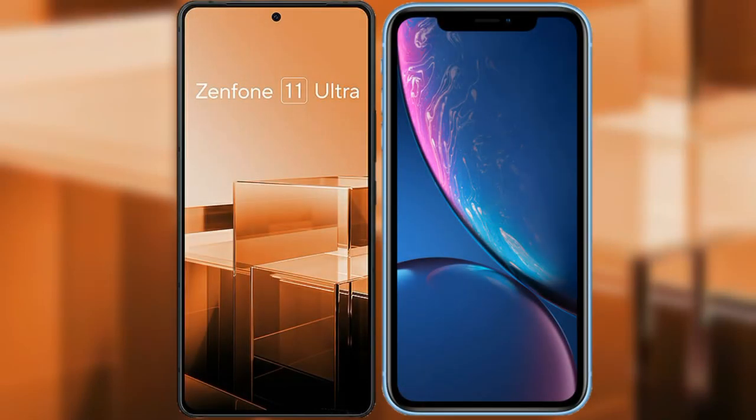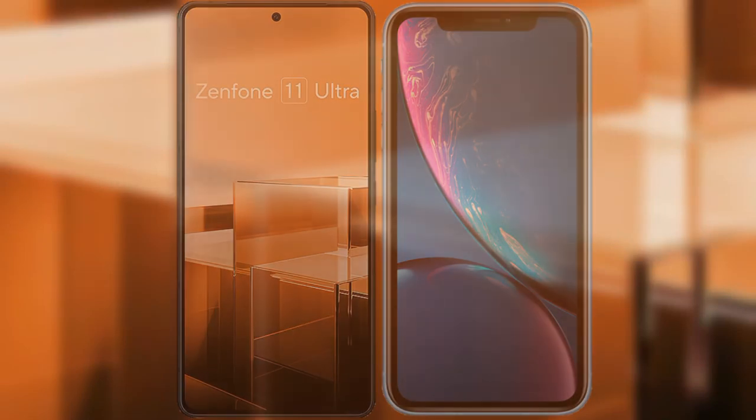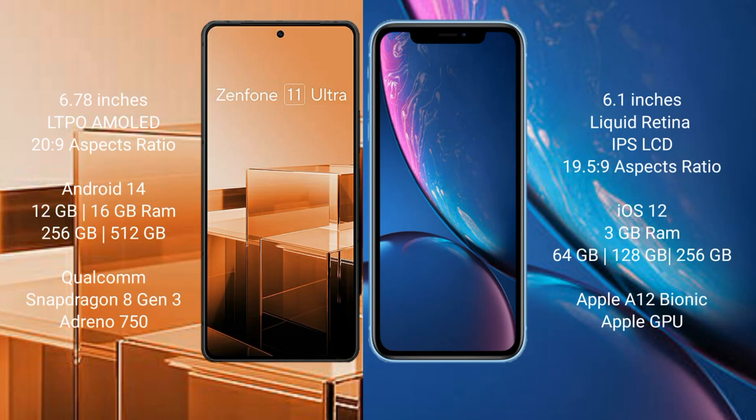I will compare the new Asus Zenfone 11 Ultra with iPhone XR. Asus Zenfone 11 Ultra comes with a 6.78 inches LTPO AMOLED display and 6.0 aspect ratio. iPhone XR comes with a 6.1 inches Liquid Retina IPS LCD display.